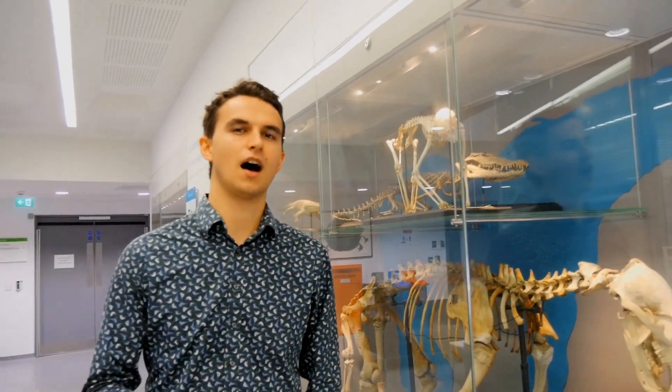In 2014, I was in exactly the same position as you guys are in now. I was about to start my undergraduate biology degree right here at the University of Bristol. I was excited, but also quite nervous, and to be honest, totally clueless about what a biology degree consisted of.